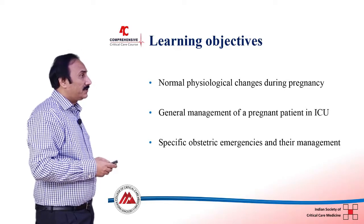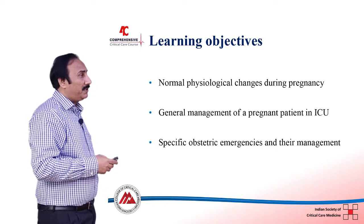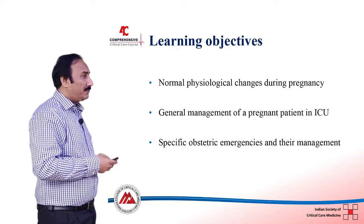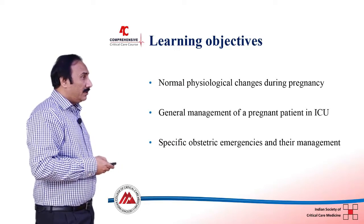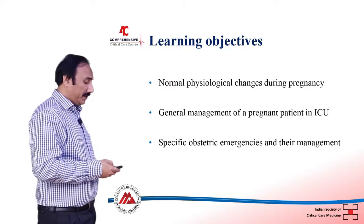I will also discuss the general management of a pregnant patient in the ICU who may be admitted because of a primary obstructive problem or because of some other coexisting problem. I will also discuss in depth the specific obstructive emergencies and their management.